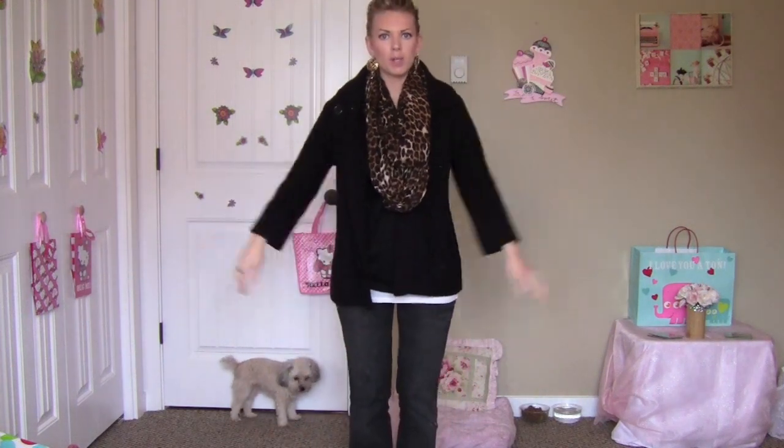So that is my outfit — that's what I'm going to be wearing today. Hope you guys like it. Thank you, bye.